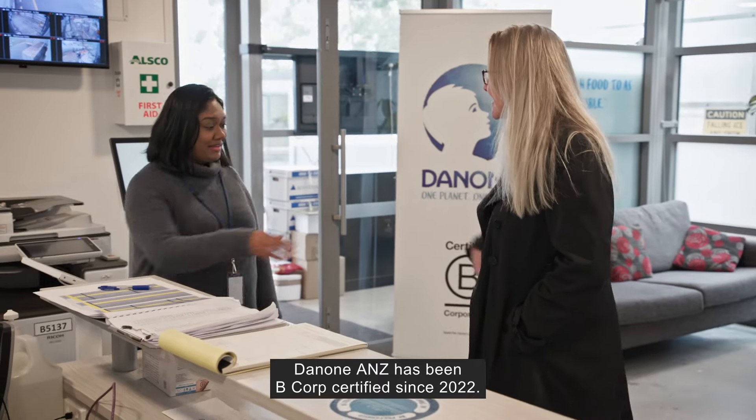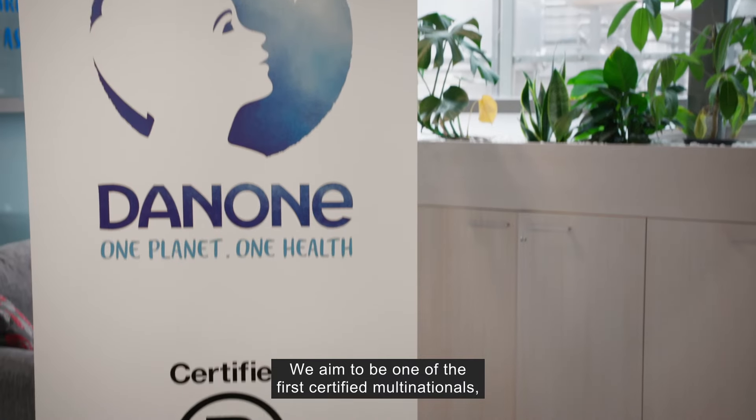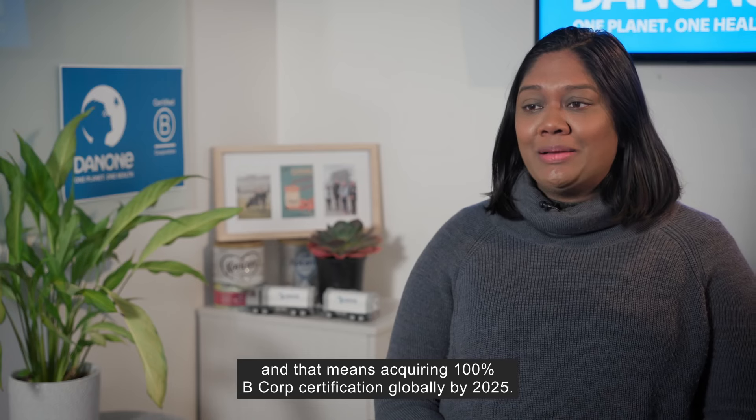Danone ANZ has been B Corp certified since 2022. We aim to be one of the first certified multinationals, and that means acquiring 100% B Corp certification globally by 2025.